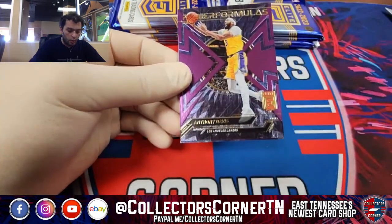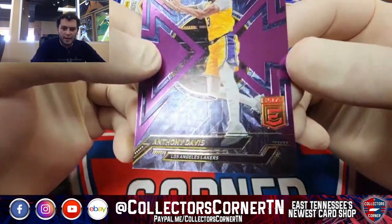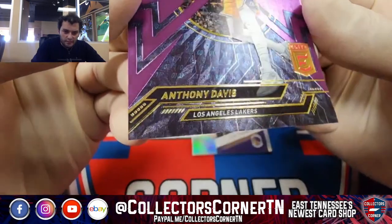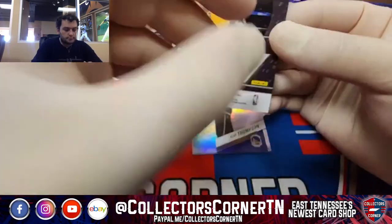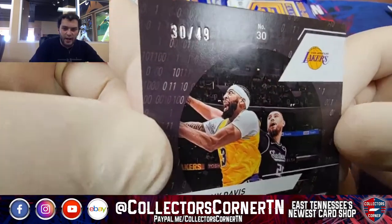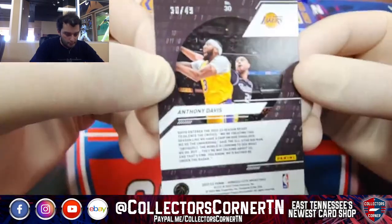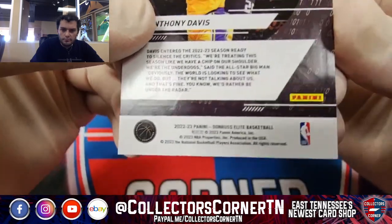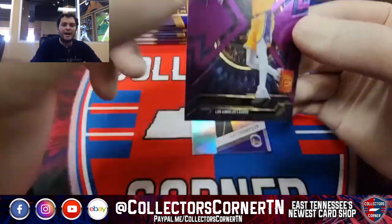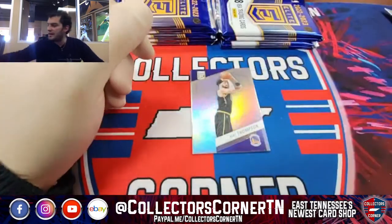Purple Power Formulas Anthony Davis — that's 30 out of 49 going to the Lake Show. Congratulations on that. 30 out of 49 on the Power Formulas AD.